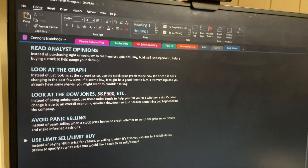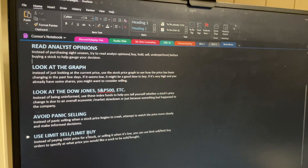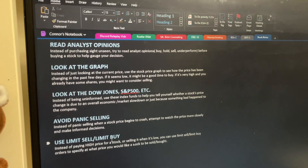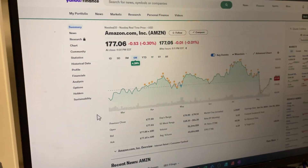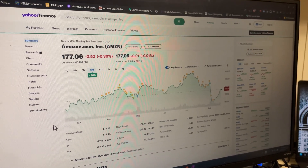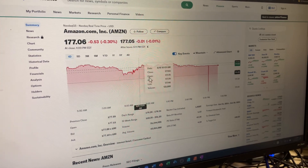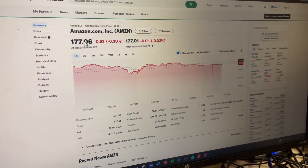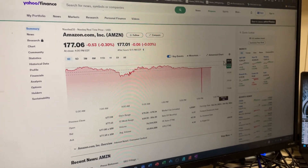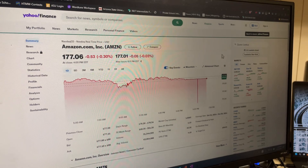Another important tool available on the broker's side is limit sells and limit buys. A limit sell is a way to tell your broker to only sell your shares when the price reaches a certain amount, because you want to sell high. For example, Amazon is currently at $177.06 — you could set a limit sell at $181, meaning you only want to sell your shares once it reaches that price.